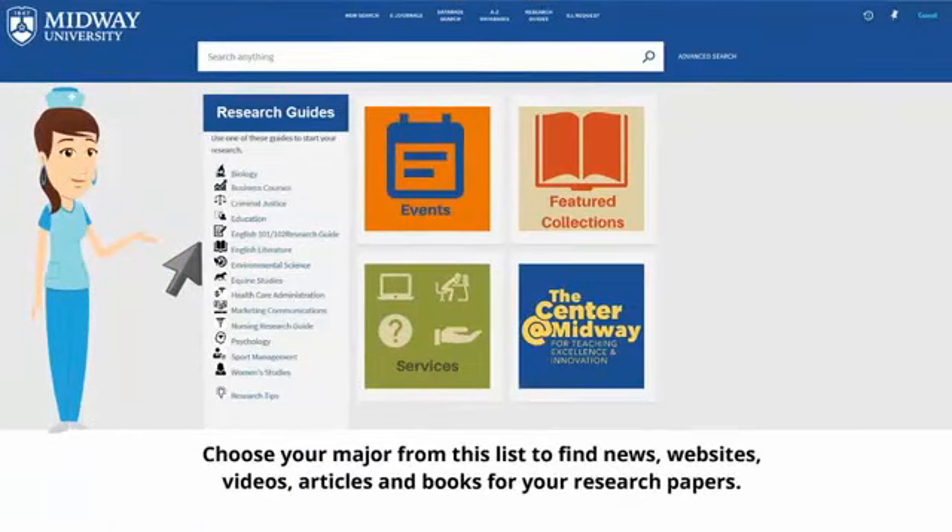Choose your major from this list to find news, websites, videos, articles, and books for your research papers.